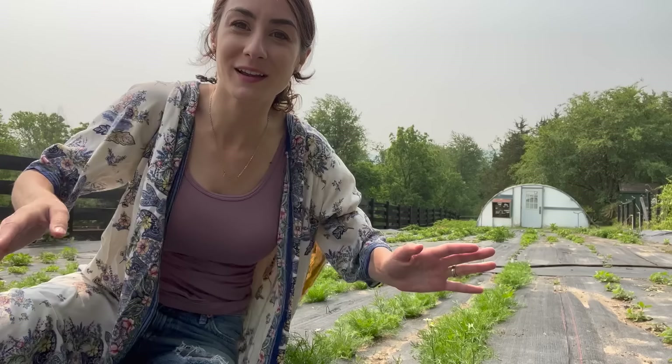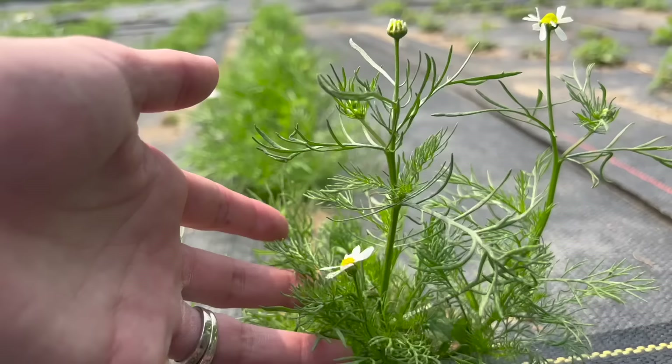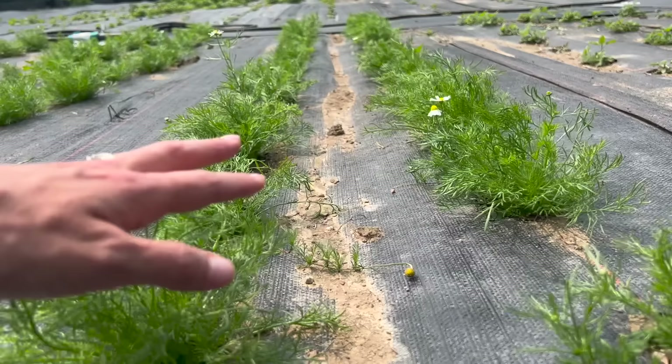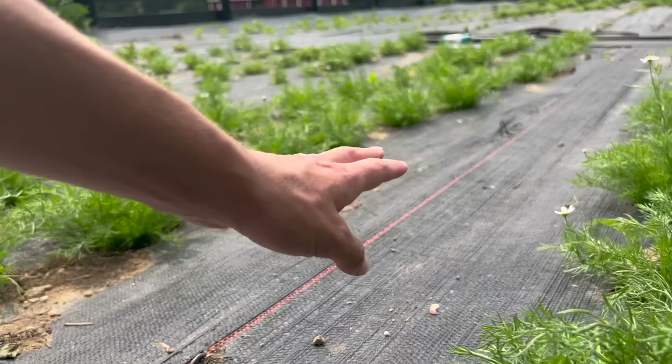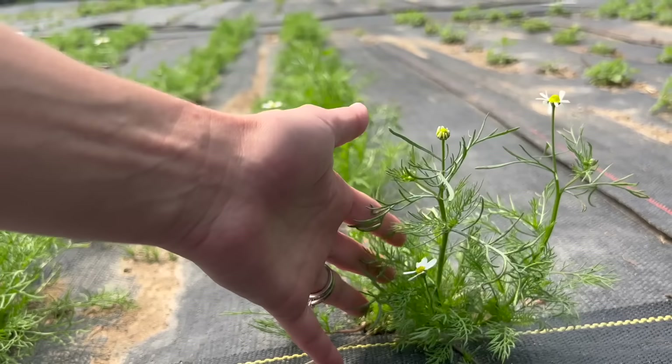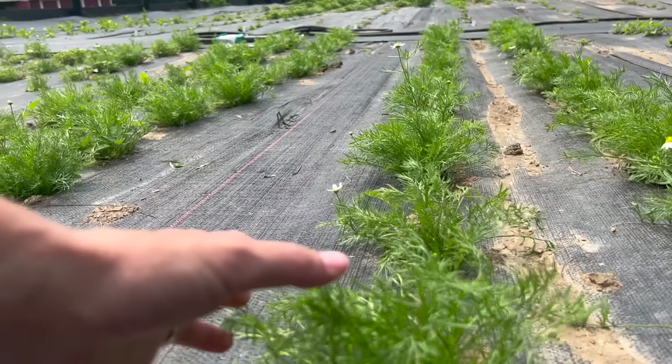Back to what we have growing — we've got baby chamomile starting to grow. We're going to harvest the flowers as soon as they're ready. I have like eight rows of chamomile growing, and it is really one of my favorite herbs that we enjoy in tea form as well as making glycerites with it. I wanted to show you our chamomile is growing — it's starting and it's going to be lovely.